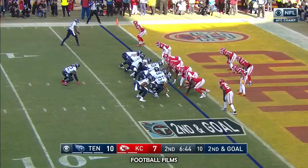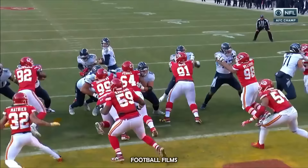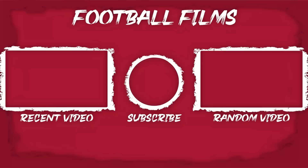They go up top, and they go to Kelly, who was an eligible receiver — Dennis Kelly catches the touchdown.